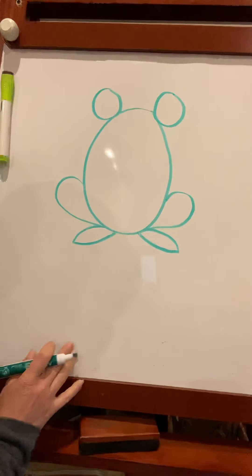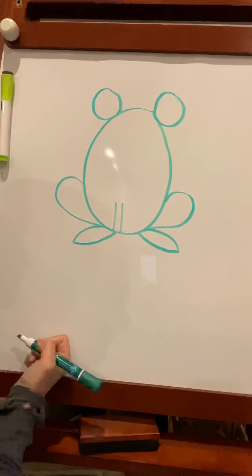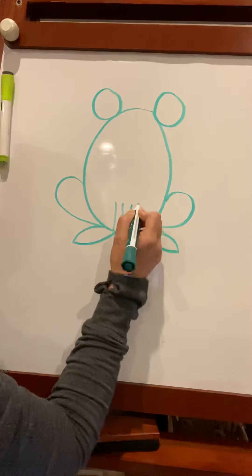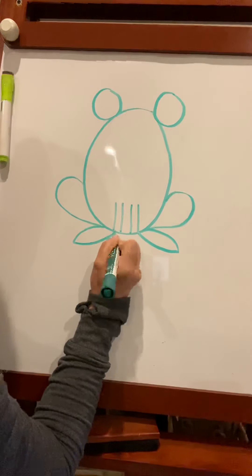Let's see, I'll do another step and see if you can figure it out. Then I'm going to draw two lines here, two lines here, and two lines here, and then one, two, three on each side.